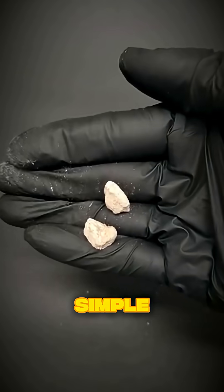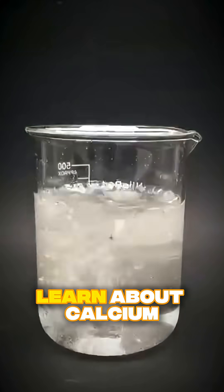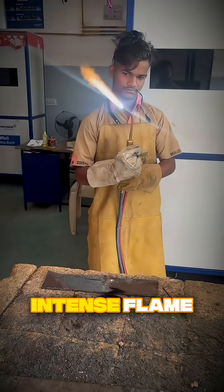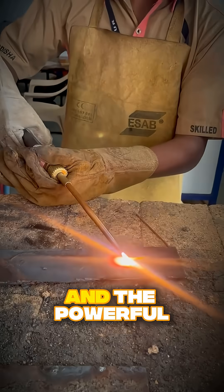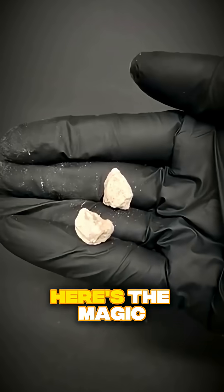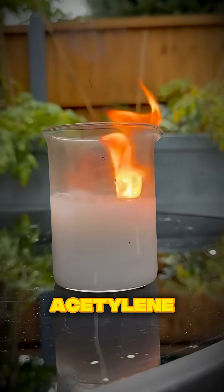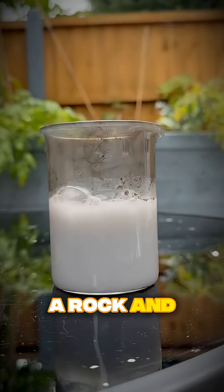What if I told you this simple gray rock can slice through solid steel? Get ready to learn about calcium carbide, the explosive secret behind industrial welding. You see this intense flame? This is an oxyacetylene torch, and the powerful gas that fuels it comes from this rock. Here's the magic: when you add water to calcium carbide, it creates a flammable gas called acetylene. You are literally making fuel from a rock and water.